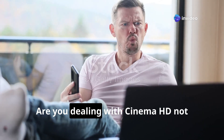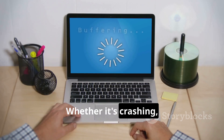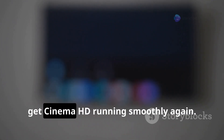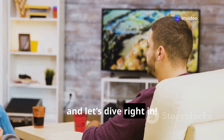Hey everyone! Are you dealing with Cinema HD not working on your Fire Stick? Whether it's crashing, buffering, or not loading at all, don't worry. In this video, I'll walk you through simple solutions to get Cinema HD running smoothly again. So stay tuned, and let's dive right in.